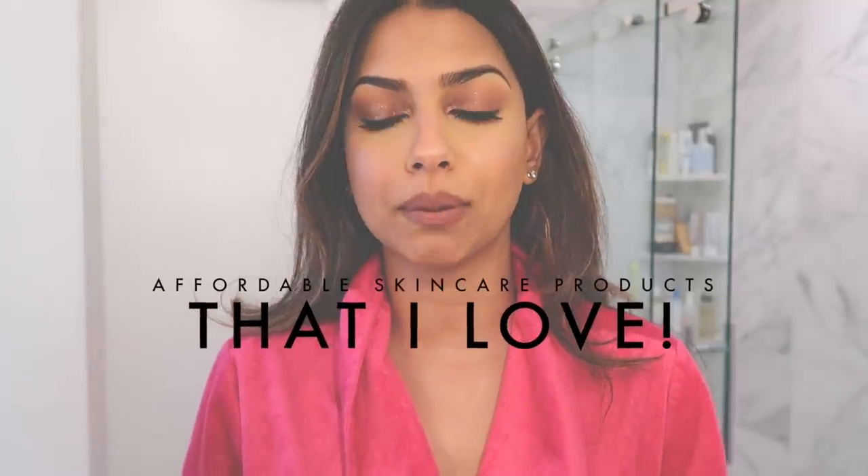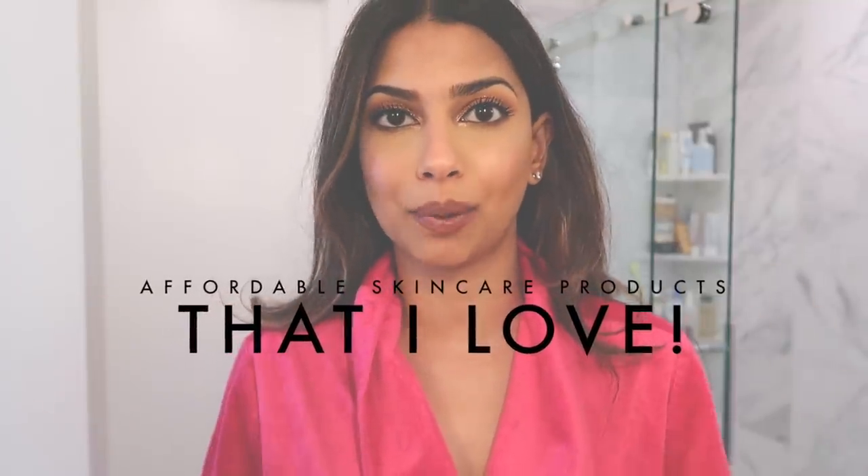Hello everyone! Welcome back to my channel and welcome back to my bathroom. Every time I film in here, you guys already know a skincare video is coming, and today is no different. As you can see from the title, today I'm going to be sharing my affordable, favorite skincare products.